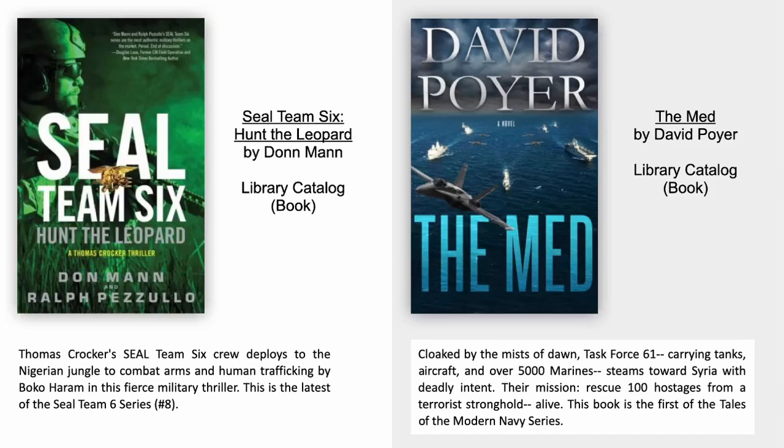The Med by David Poyer. Cloaked by the mists of dawn, Task Force 61 carrying tanks, aircraft and over 5,000 marines steams towards Syria with deadly intent. Their mission? Rescue 100 hostages from a terrorist stronghold alive. This book is the first of the Tales of the Modern Navy series.